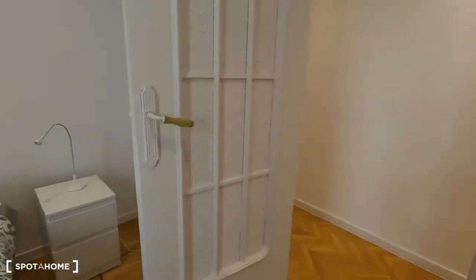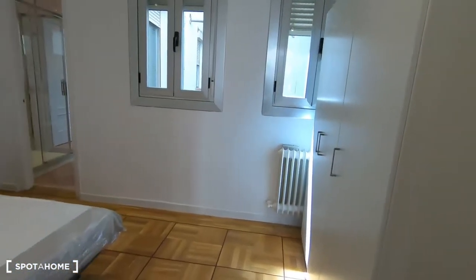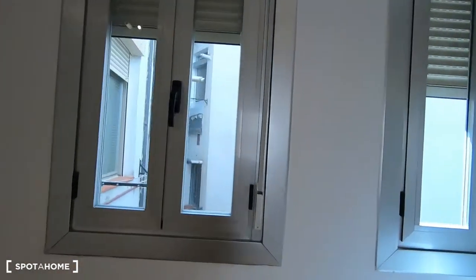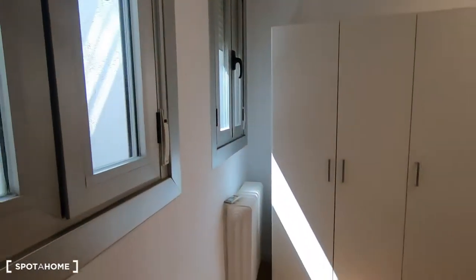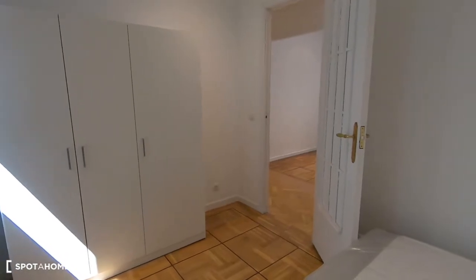The doors have a very nice decoration. Bedroom number two also has a wardrobe, a double bed, and a bedside table. It has two windows with views to an interior patio, which is very quiet. Since the area can be quite busy during the day, it's very nice to come home to a quiet atmosphere.